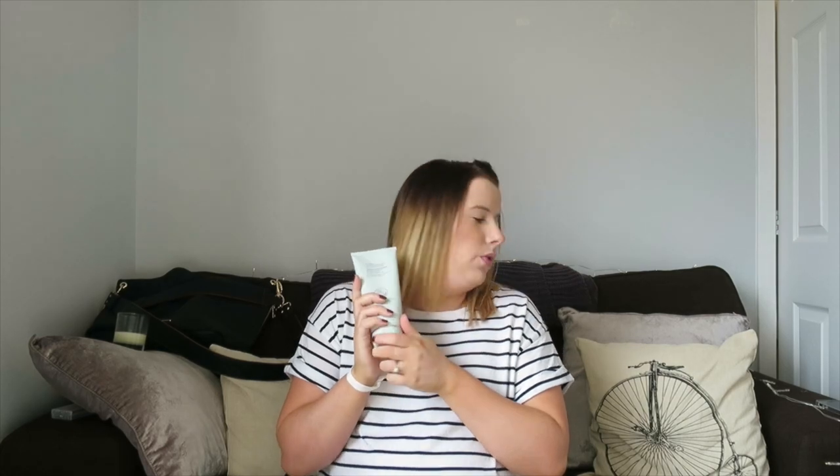It's got rosemary, chamomile, cocoa butter, and eucalyptus so it smells so nice. The set also came with a shampoo and conditioner for all hair types. The shampoo has vitamin E, organic aloe vera, West African shea butter, and apple and orange extract, so that smells really good as well.